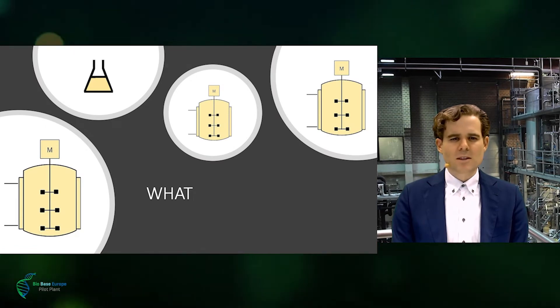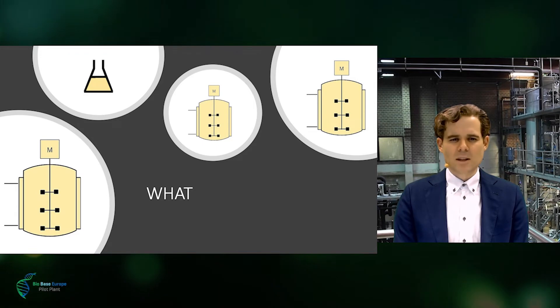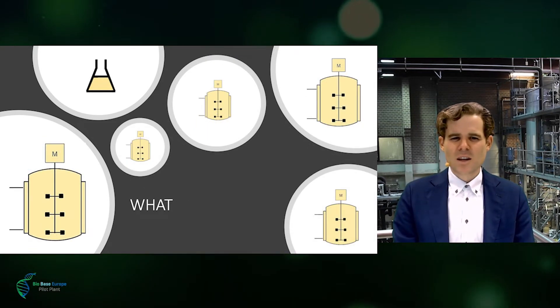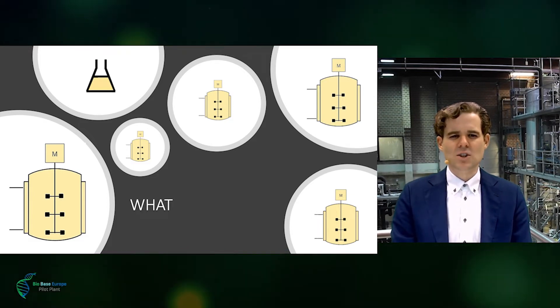For some bioprocesses, for example like brewing beer, this might be achieved in only a handful of scales. However, for most industrial bioprocesses, ScaleUp will be a journey of many years, including unforeseen setbacks and frustrations.